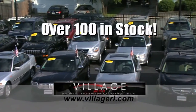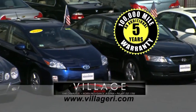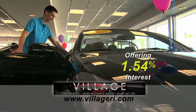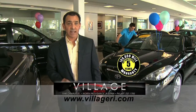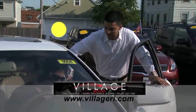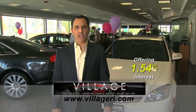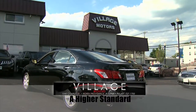Jeff here at Village Motors with exciting news. We have over 100 vehicles in stock, all competitively priced, and they come with an additional five-year, 100,000-mile warranty. For example, purchase this Toyota Camry with 76,000 miles and you'll have coverage until 2018 or 176,000 miles. So hurry down, pick your vehicle, and add an additional five years and 100,000 miles to its current mileage. Visit us and experience why we have become Rhode Island's largest certified pre-owned dealer — Village Motors, a higher standard in pre-owned.